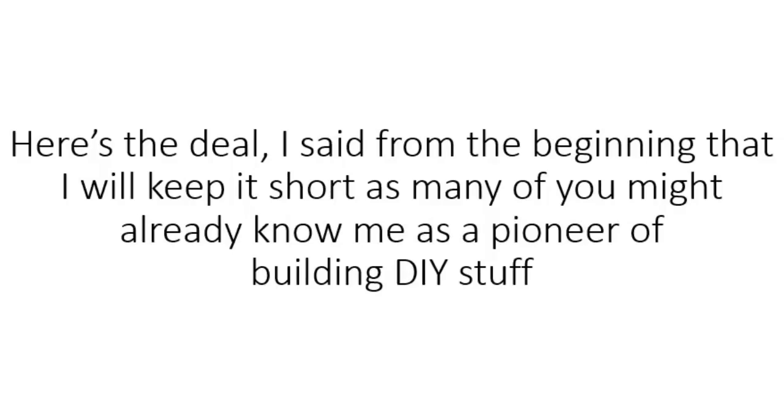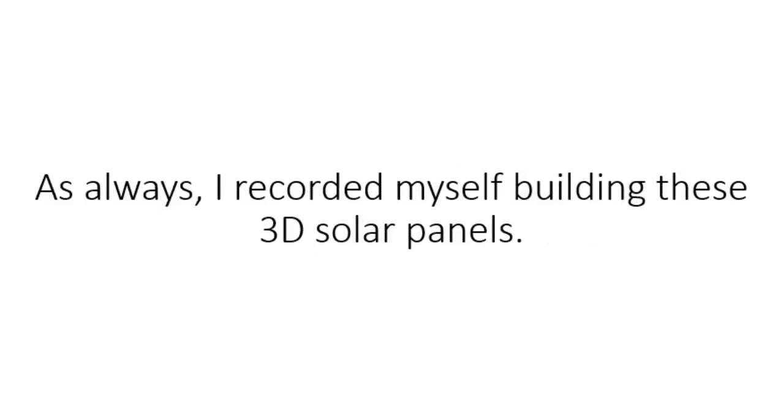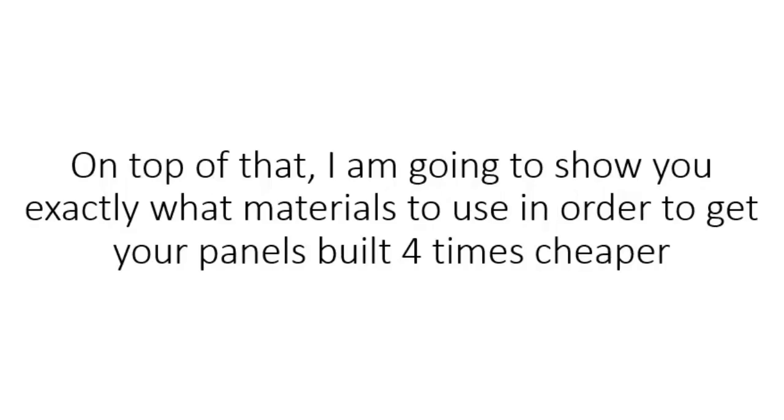Here's the deal. I said from the beginning that I will keep it short, as many of you might already know me as a pioneer of building DIY stuff. In the past, I have built many DIY solar systems, getting them installed on top of my roof, hooking them to batteries, and connecting appliances to them. As always, I recorded myself building these 3D solar panels. It might look simple to replicate them from the pictures released by MIT, but like they specified, there's a lot of research into the angles chosen, material dimensions, type, and number of cells that are used to build the 3D solar panel towers.